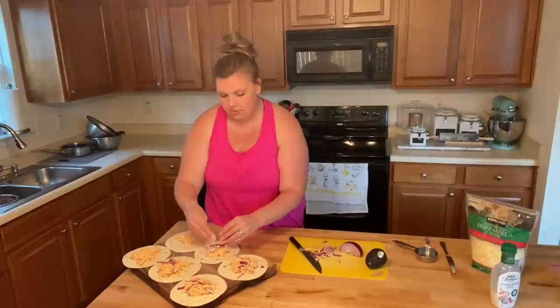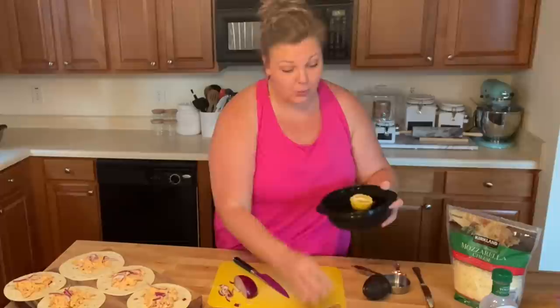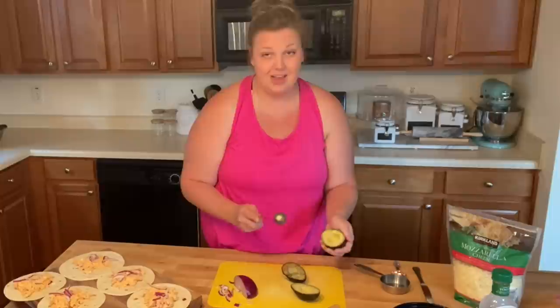I'm just throwing a few onion slices on each wrap. Oh, I have an avocado already cut in the fridge — saves me time. I'm probably going to use both avocados since I have six wraps — I'll do a quarter of an avocado on each one.